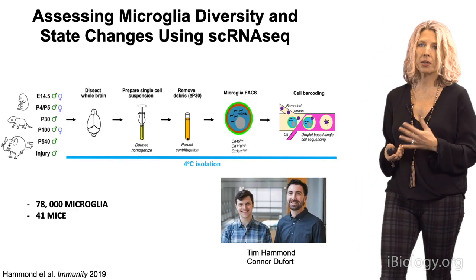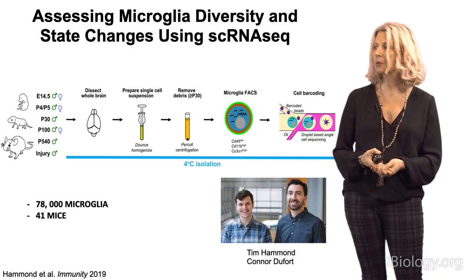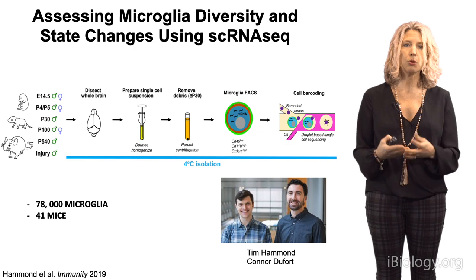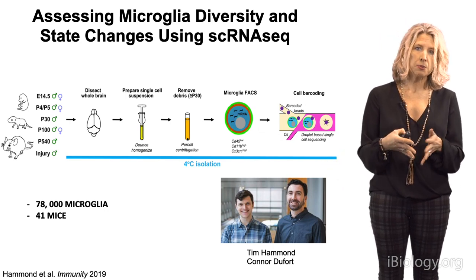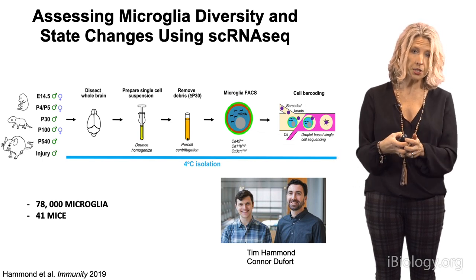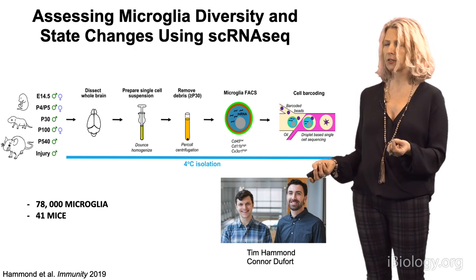We're now in a position to develop new tools to track these different states. To ask how many states exist under normal development across the lifespan of a mouse, we applied single-cell sequencing — initially developed by Steve McCarroll, my collaborator, and Aviv Regev and Evan McCoscoe. Tim Hammond and Connor in my lab, in collaboration with Steve's lab, used single-cell sequencing to assess microglia diversity across the lifespan of a mouse, developing new methods to dissociate, purify, and isolate microglia from brains of many mice.